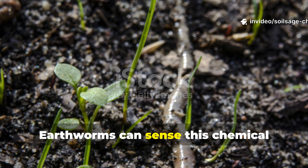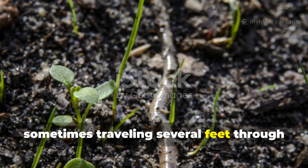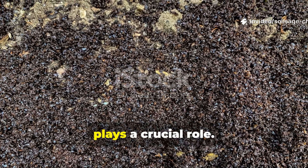Earthworms can sense this chemical signature from surprisingly far distances, sometimes traveling several feet through soil to reach a fresh coffee ground deposit. The fine, granular texture of coffee grounds also plays a crucial role.